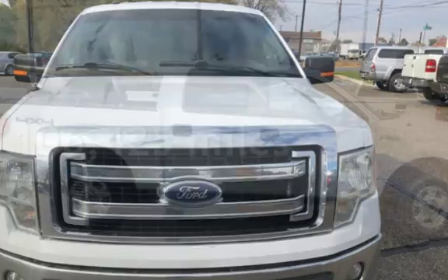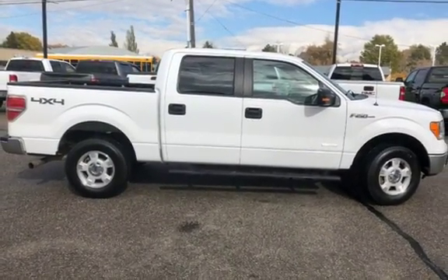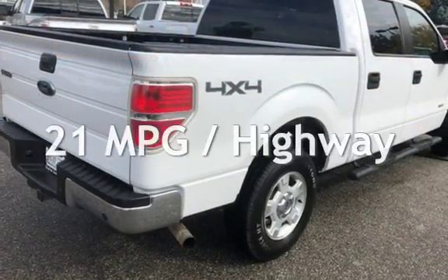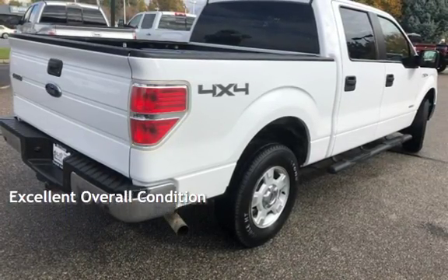This Ford has less than 107,000 miles on the odometer. Estimated fuel economy for this vehicle is 15 miles per gallon in the city and 21 miles per gallon on the highway. This vehicle is in excellent overall condition.